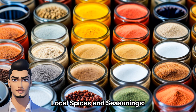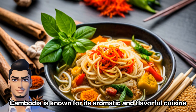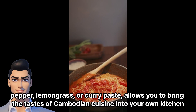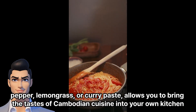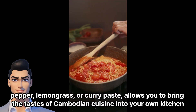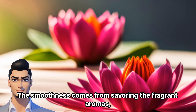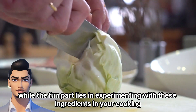Local Spices and Seasonings: Cambodia is known for its aromatic and flavorful cuisine. Buying local spices and seasonings such as Kampot pepper, lemongrass, or curry paste allows you to bring the tastes of Cambodian cuisine into your own kitchen. The smoothness comes from savoring the fragrant aromas, while the fun part lies in experimenting with these ingredients in your cooking.